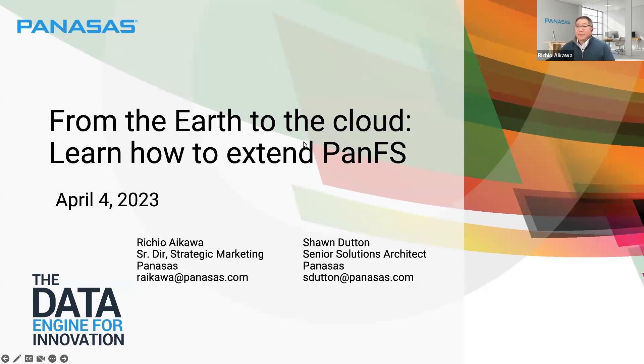Hello everybody. We're going to wait a couple of minutes and let others join the webinar, but this is the PANASAS webinar, From Earth to the Cloud, learn how to extend PANFS.